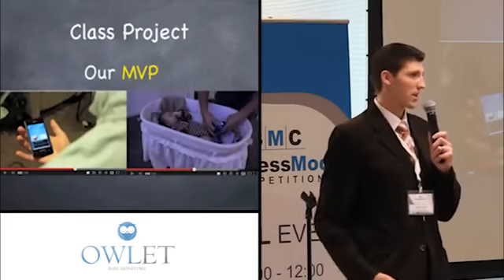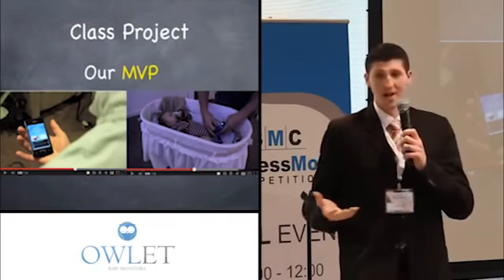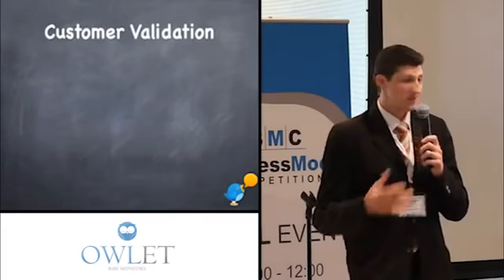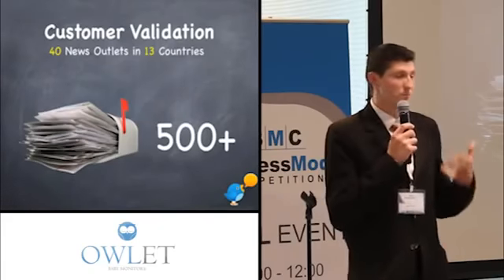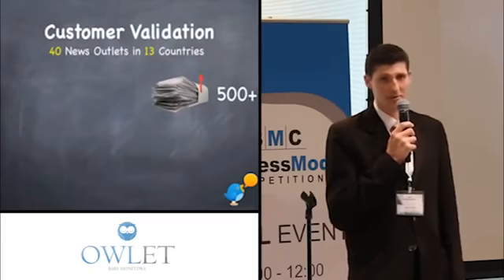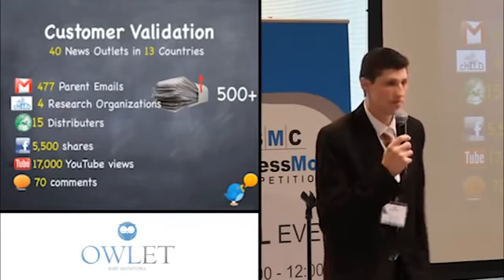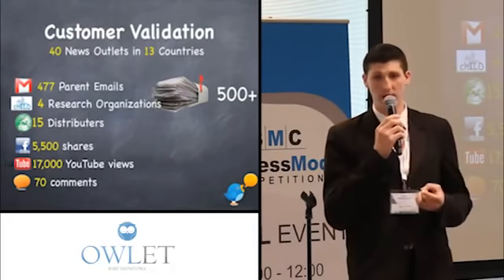We really validated this idea when we took it into a class project for which we built a website and made a video. The video at the time was nothing more than smoke and mirrors showing what the product could be or do. We put it up on the website, and it leaked out. We didn't intend for this, but it got picked up by 40 news agencies in 13 different countries. Because of that, we received over 500 emails in our inbox. Most were from parents begging for the product, saying, 'We want the peace of mind you provide, we're not sleeping well at night, we're willing to buy a prototype if that's all you have.' From that, we feel we really validated that yes, there is a pain here — these parents want the peace of mind this can provide.